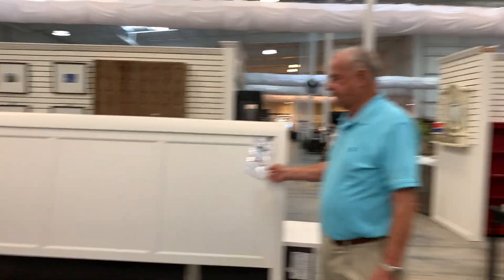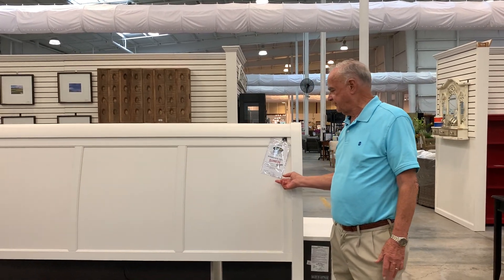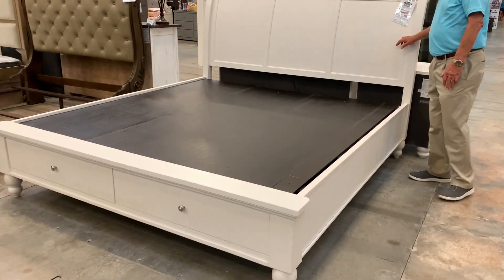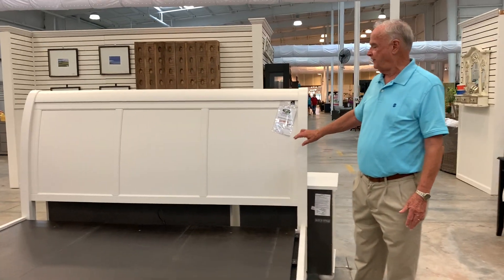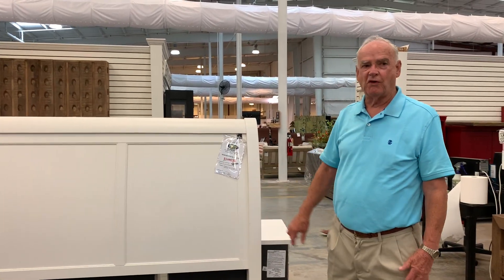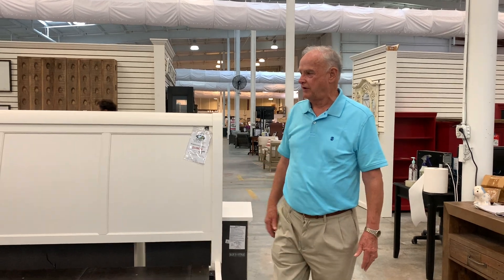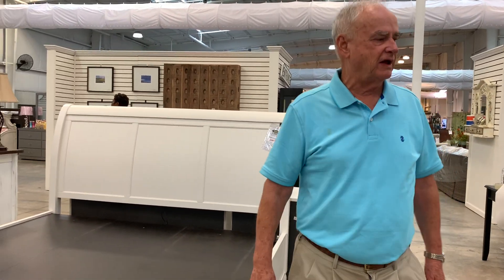Check out this king bed here. This is a king slay bed with a storage under drawer underneath storage. Regular $1,200, folks. You can buy it for $499 today while they're lasting. $499, regular $1,200. What a deal.